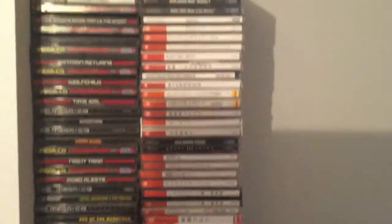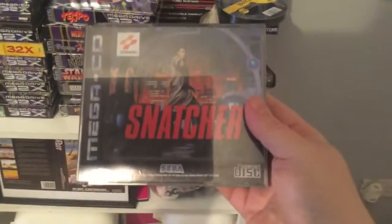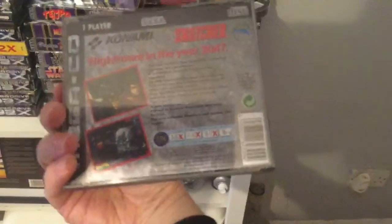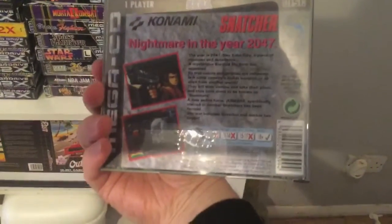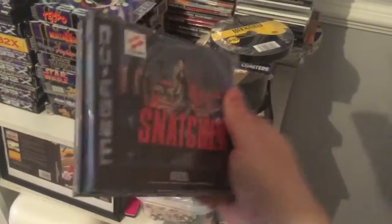Going up here — these are recent purchases for PAL Dreamcast, and there's my Japanese Dreamcast, all up at the top. My last Mega CD purchase: Snatcher. Awesome game — I'm so glad I've got this in the collection. It's the one big hitter I really wanted to get on the Mega CD. Really pleased to have it — it's mint, great condition.